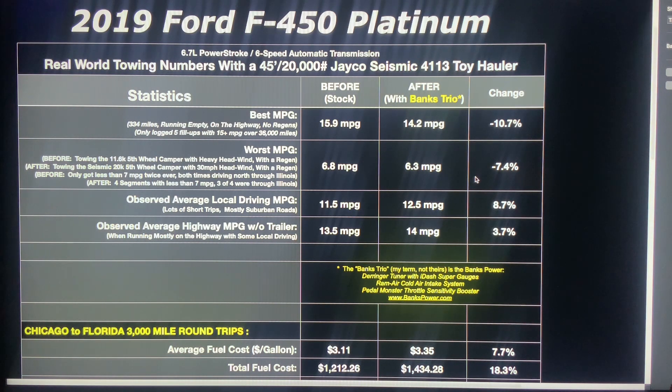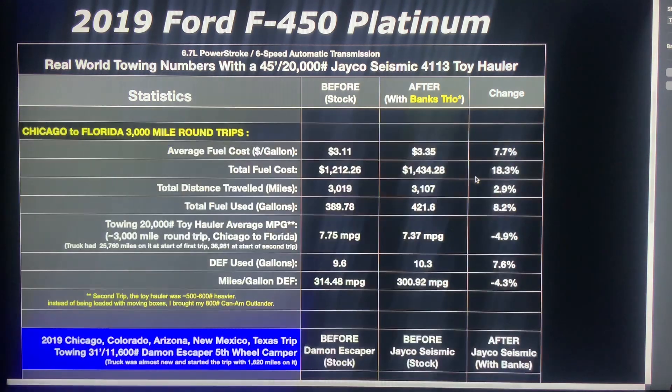I haven't had enough empty driving since I've been back to put a solid number on it, but my guess is that running on the highway I should probably be getting somewhere in the mid-to-high 16s. I attribute that to the cold air intake more than anything else. The Pedal Monster is just a sensitivity booster and doesn't affect mileage except negatively if you get onto it too much. The Derringer adds power, and added power means added fuel, so you would expect that to cause a negative impact. Let's take a look at some of the numbers comparing the two trips as far as fuel economy and cost.